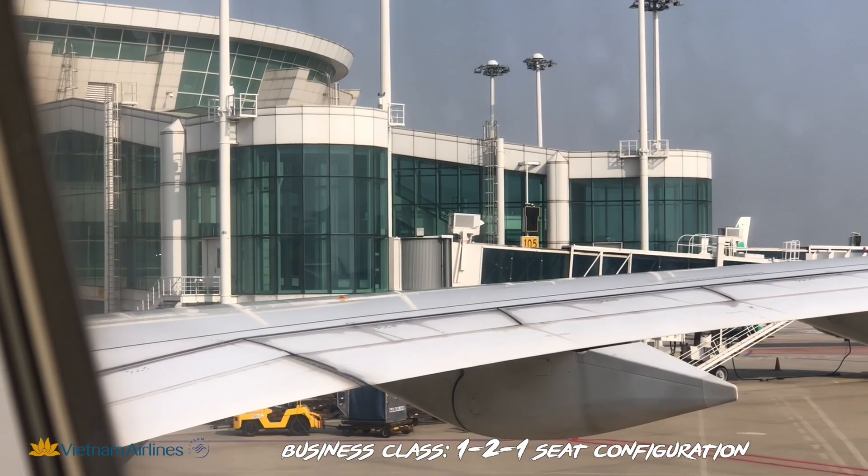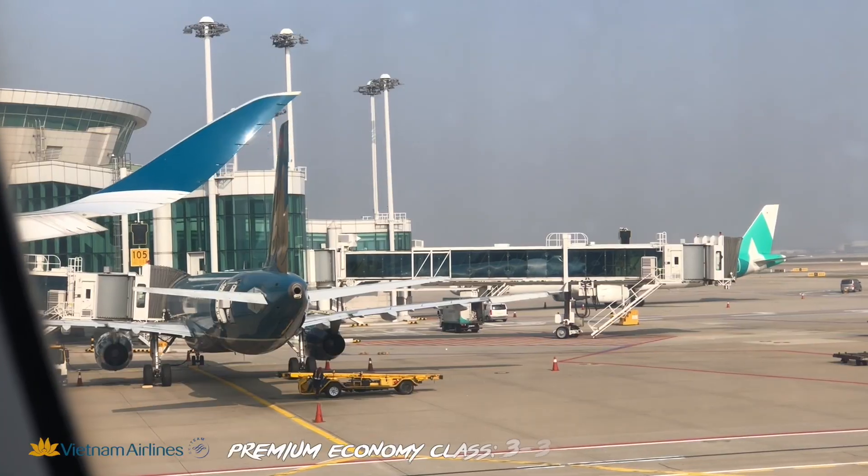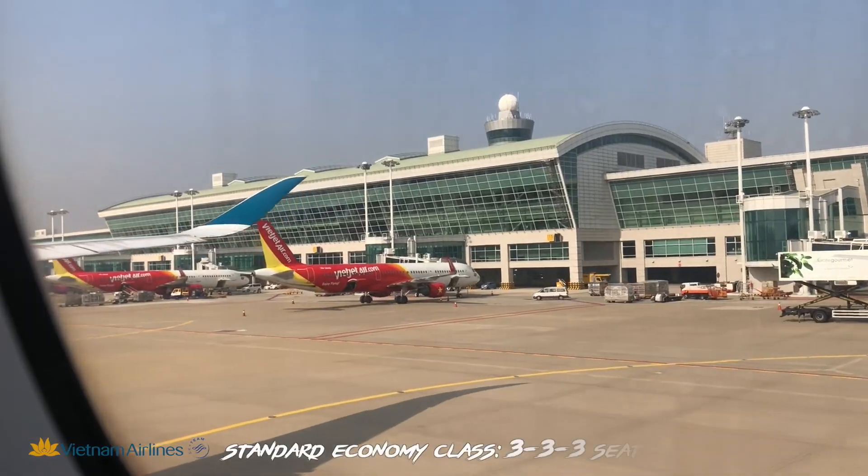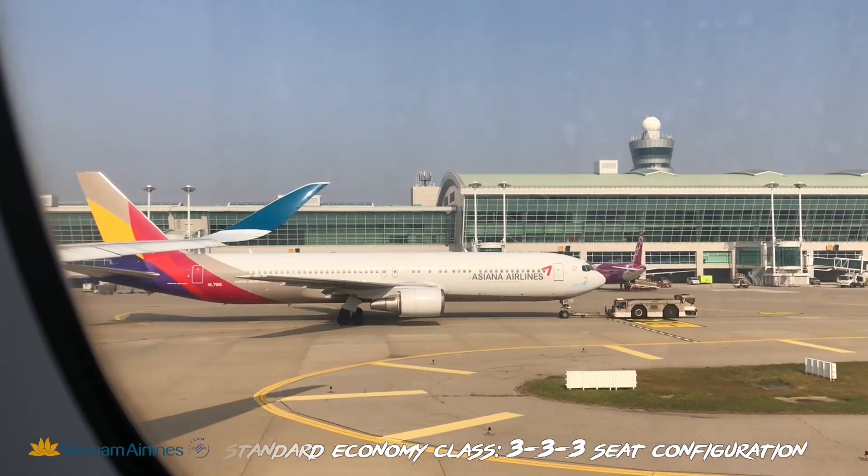My Airbus offered 305 seats in 3 classes: 29 business class seats, 45 premium economy seats, and 231 standard economy seats. The cabin was clean, the seat comfort was very good, and the legroom was the best I've ever had on long-haul.